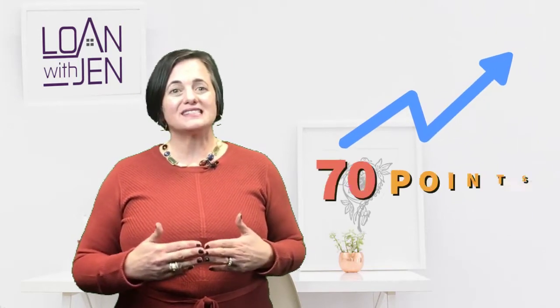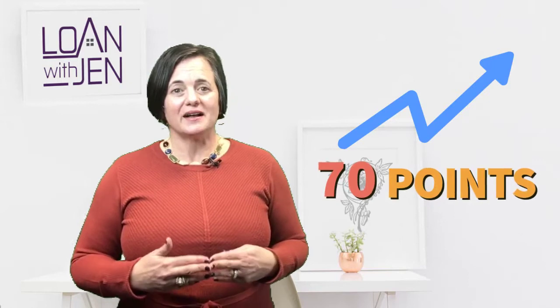We discovered that if they paid down several credit cards, and also had to remove something that was erroneous and get a letter from that creditor saying it was being deleted and was not valid — we were able to increase their score by 70 points. It's called a rapid rescore.